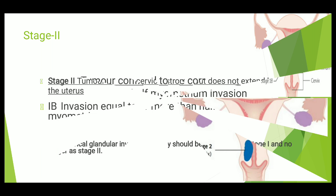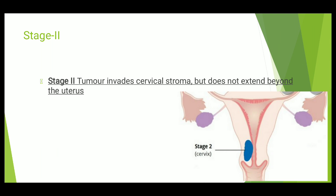Now coming to Stage 2. In Stage 2, the tumor invades the cervical stroma. It has gone to the cervix but it does not go beyond the uterus — it is limited only within the boundary of the uterus, meaning it is limited to the uterus and the cervix. It doesn't go beyond the cervix. That is Stage 2.